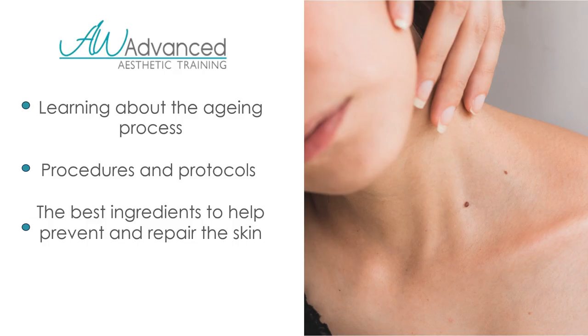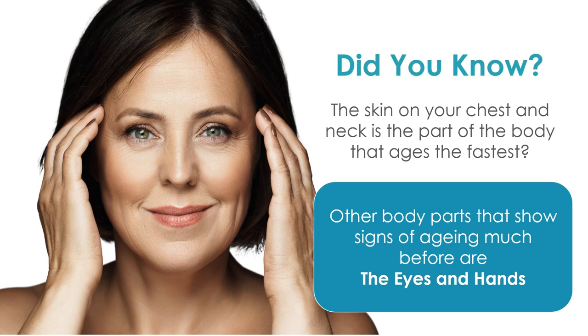Some of the topics we're going to learn today include the aging process, procedures and protocols that are out there in the market that you can suggest to your clients, and some of the ingredients that will help prevent and repair skin that has already been damaged. A very interesting fact is that our chest and our neck are the parts of the body that age the fastest — not the hands or the eyes, your neck.